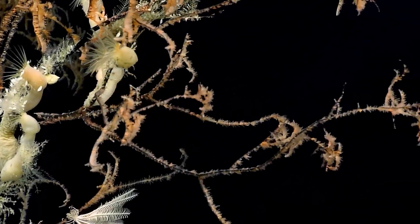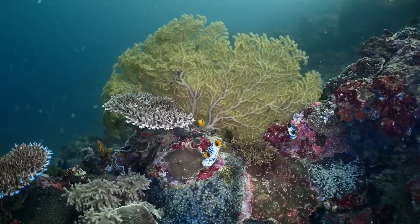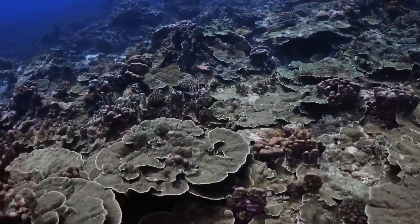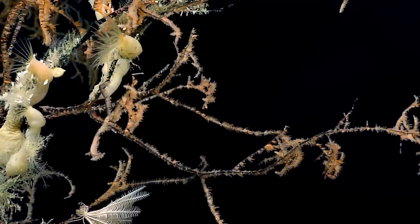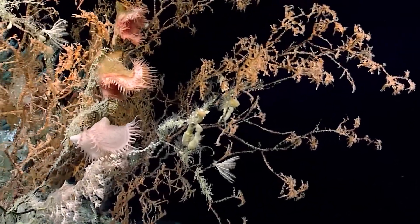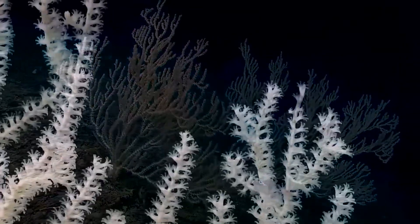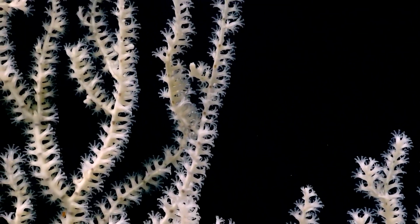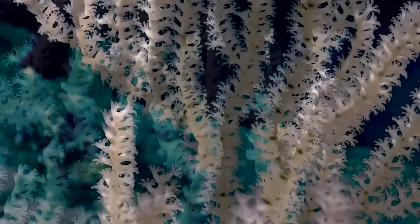When we think of coral reefs we often imagine warm shallow waters bathed in light. But here we're in a different world. The deepest reef-building corals we've managed to find were at a depth of 172 meters. Beyond that, the algae that live in symbiosis with tropical reef corals and provide them with energy through photosynthesis eventually die. Deep sea corals have lost their symbiotic algae and often their colors as a result — no ray of light reaches down. They feed by catching organic matter drifting with the currents.